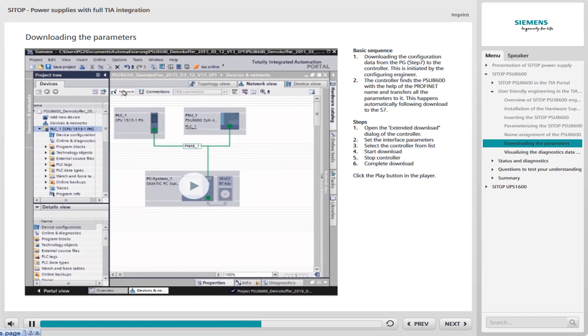Stop the controller and complete the download. Click the Play button in the player for a detailed view of downloading the parameters of the PSU-8600 in the TIA Portal. Simulation takes place without any spoken commentary. You can pause the simulation and jump backwards and forwards.